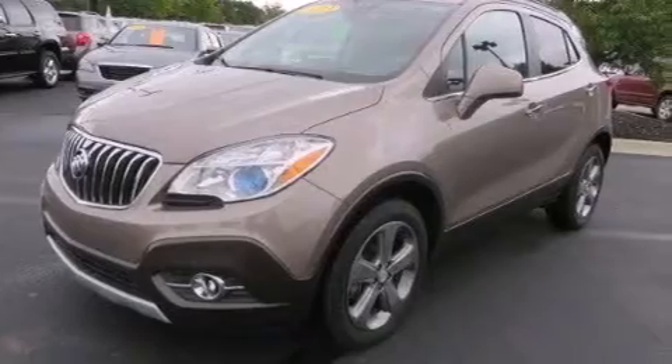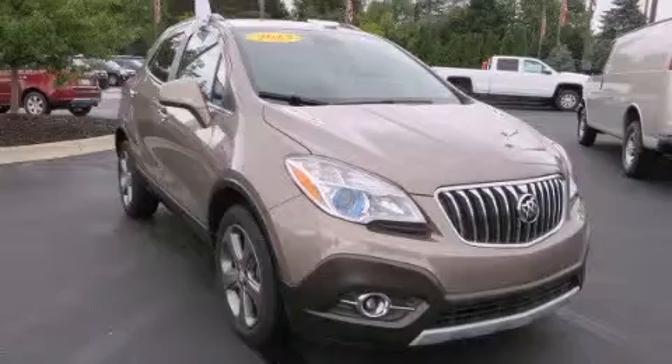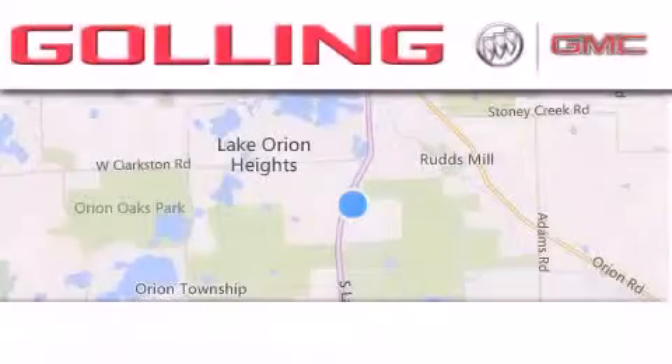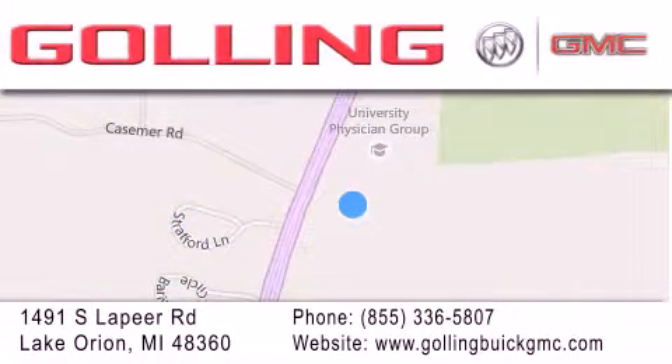Contact us today and schedule your opportunity to see this vehicle in person. Golling Buick GMC is located at 1491 South Lapeer Road in Lake Orion. Our goal is to exceed all of your expectations to ensure that you'll return for future visits.